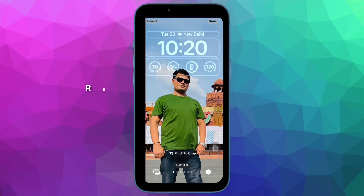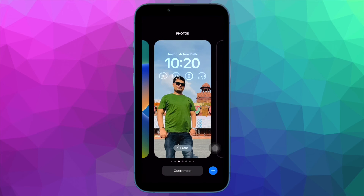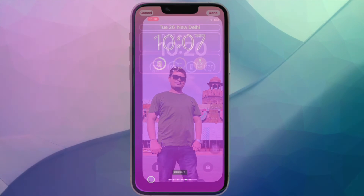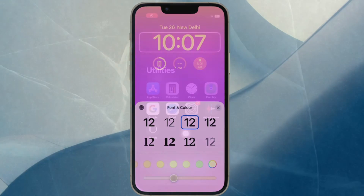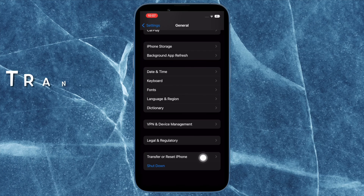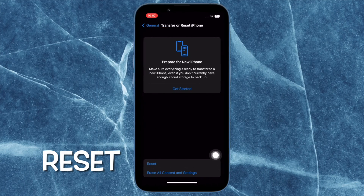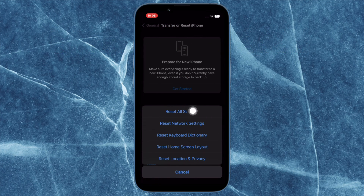Finally, it's time to reset all settings. Factory reset has the knack for taking on complex issues, so we should give it a chance as well to resolve the personal hotspot issue. Note that it will clean up the entire settings on your iPhone, but all your media and data will remain safe. To do so, open the settings app on your iPhone, tap on General, scroll down to the bottom and tap on 'Transfer or Reset iPhone', then tap on Reset, and finally tap on 'Reset All Settings' and confirm the action.